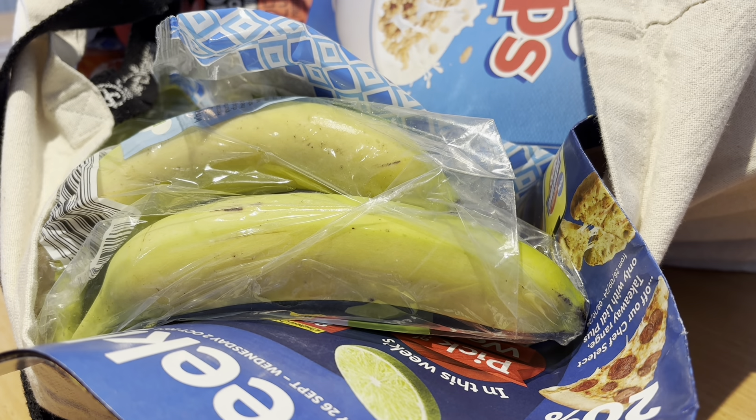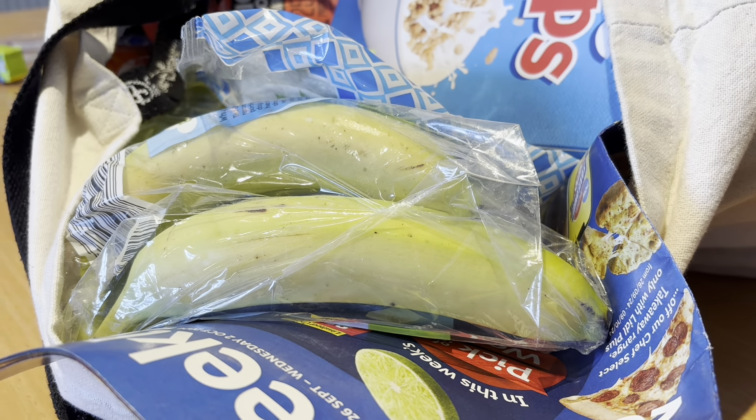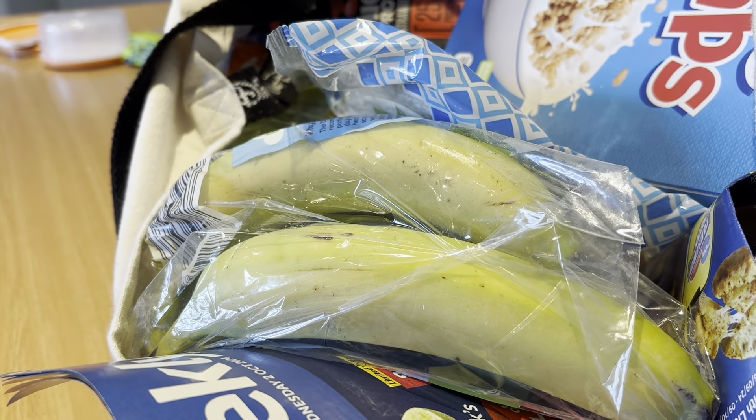Hi everybody, welcome back to the channel! In today's video I'm going to show you a small Lidl haul and my Tesco weekly food shop. I've just been to Lidl and got some fruit for the children.